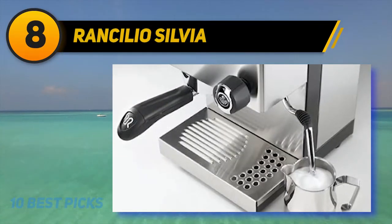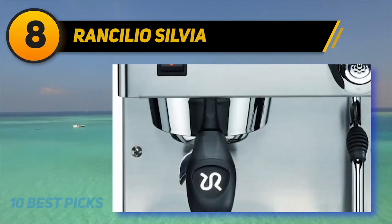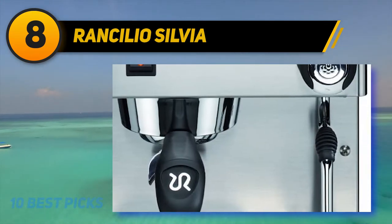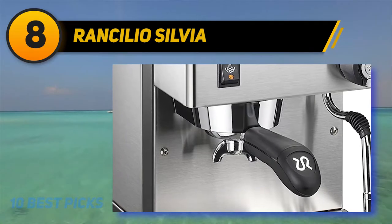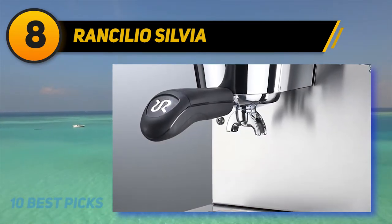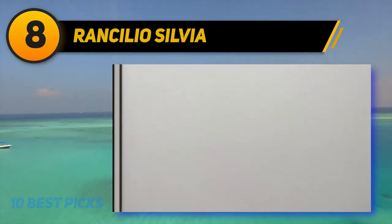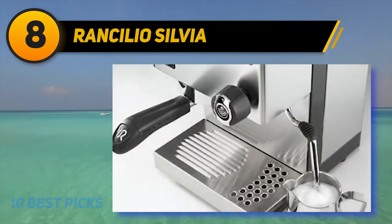Rancilio Silvia. Rancilio Silvia is often called Ms. Silvia among the many loyal long-term users. That is because she's a little bit like a strong-willed Italian lady. Treat her with respect and she'll reward you with kindness as well as thick and textured espresso shots. However, if you're more lackadaisical in your approach to the art of making cappuccino and espresso, your results are going to be sub-par. That being said, Rancilio Silvia is the gold standard when it comes to home espresso makers, and it has been this way for more than two decades now.